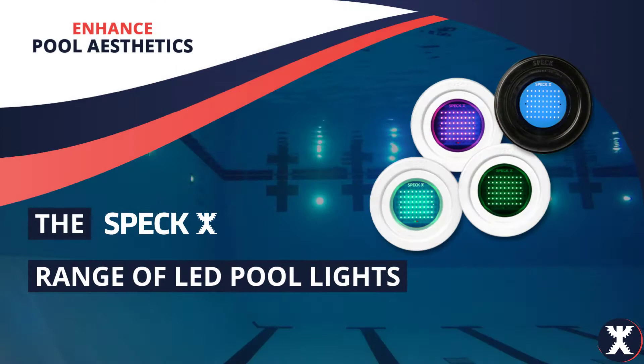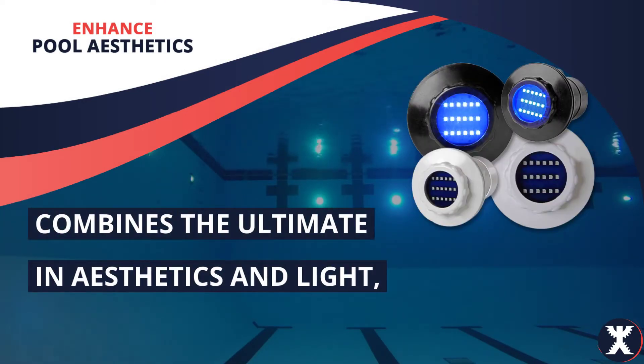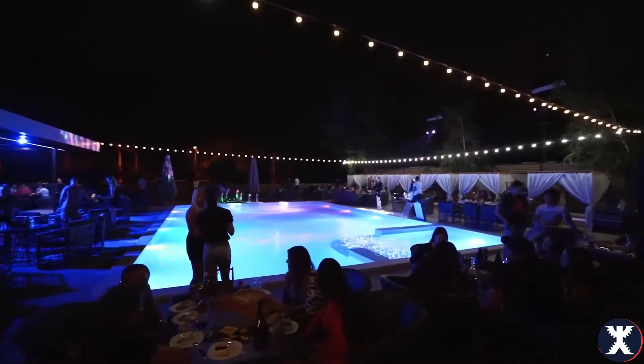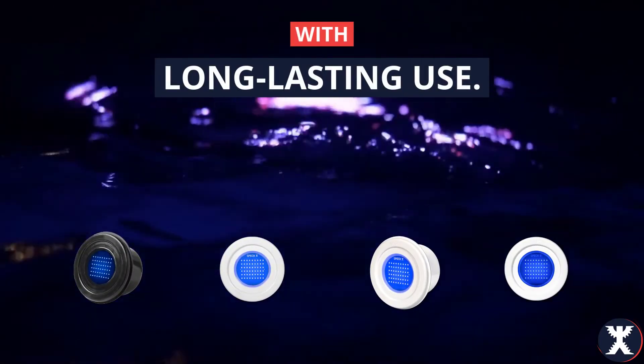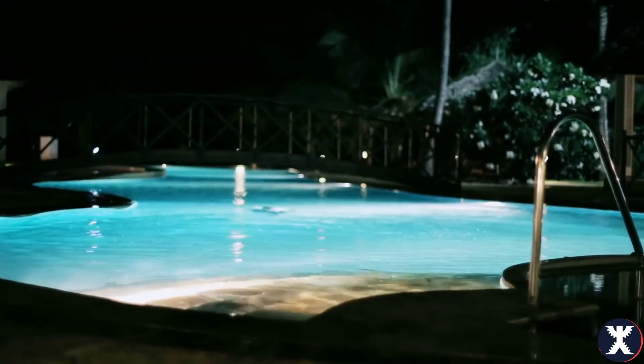The Speck range of LED pool lights combines the ultimate in aesthetics and light, turning your swimming pool or spa into the focus feature of your property. Our range of pool lights offers low energy consumption with long-lasting use, and creates an ambiance and a striking impression with the color-changing capabilities of our lights.